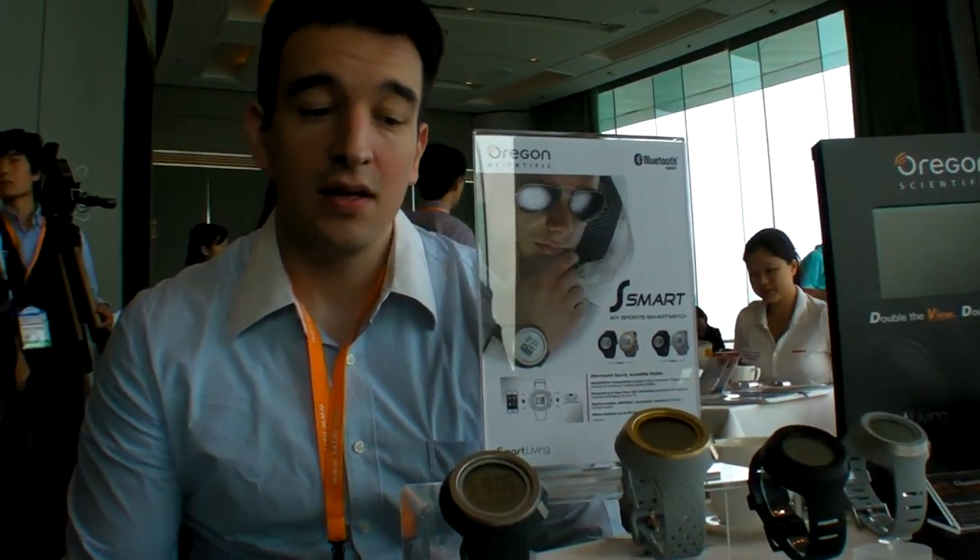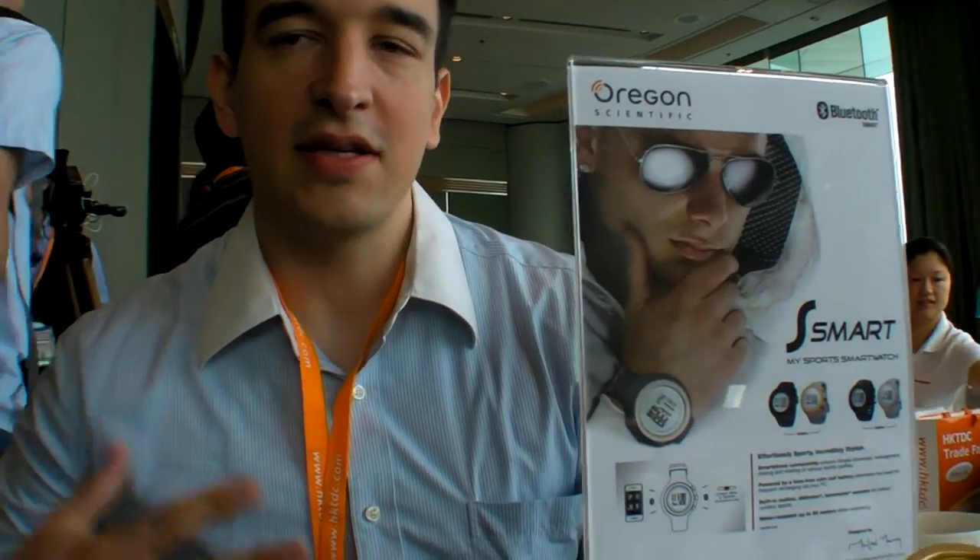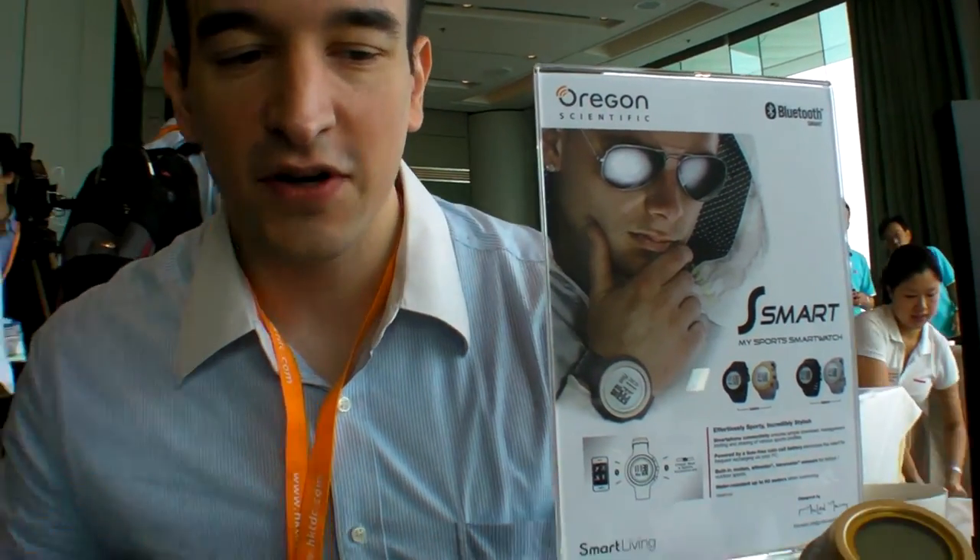We're Oregon Scientific. Today we're highlighting a few key products, so maybe we'll start with the first one.